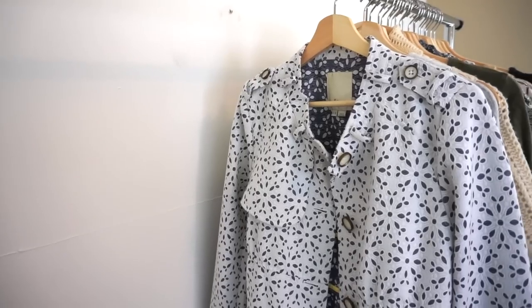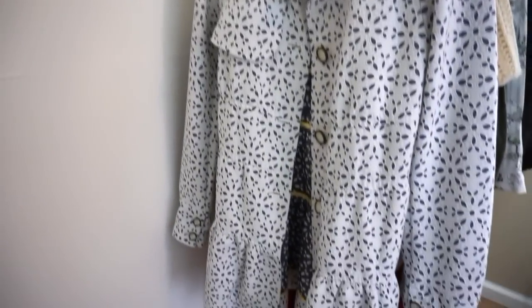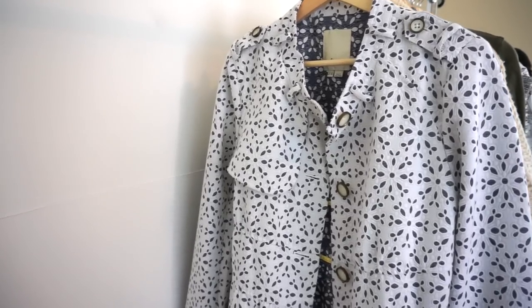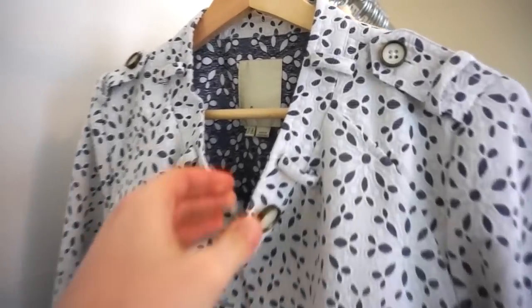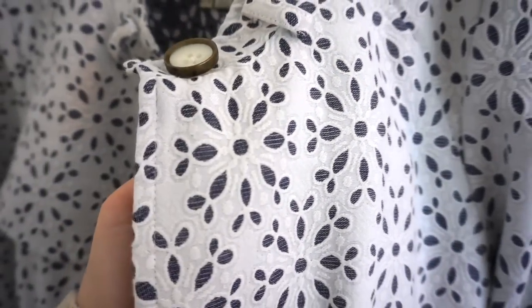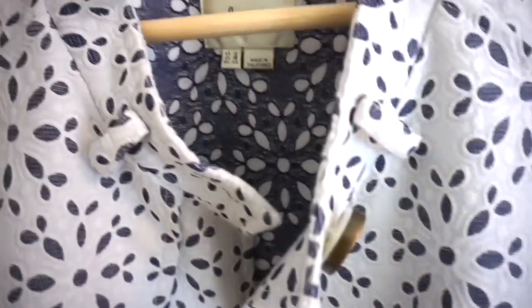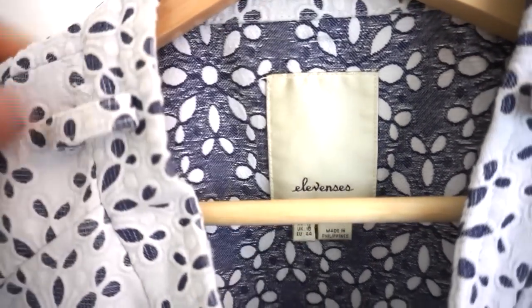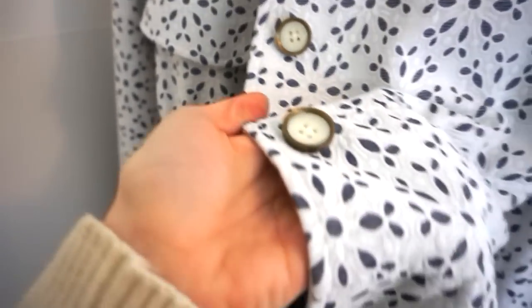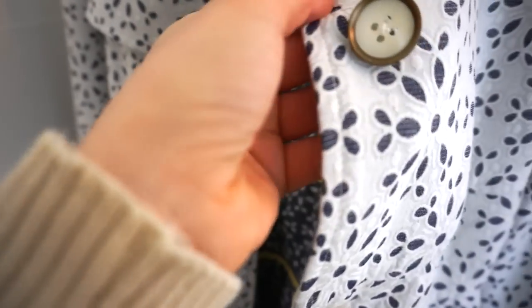The first piece we have in the haul is this eyelet trench coat — really a perfect piece for spring. It's got this white eyelet with blue fabric underneath. Super cute. It's actually by one of my favorite personal brands from Anthropologie, Elevensies. I just think their pieces are super unique. The buttons here are really pretty brass and then it kind of looks like Mother of Pearl, and then it's got a tie on the back.